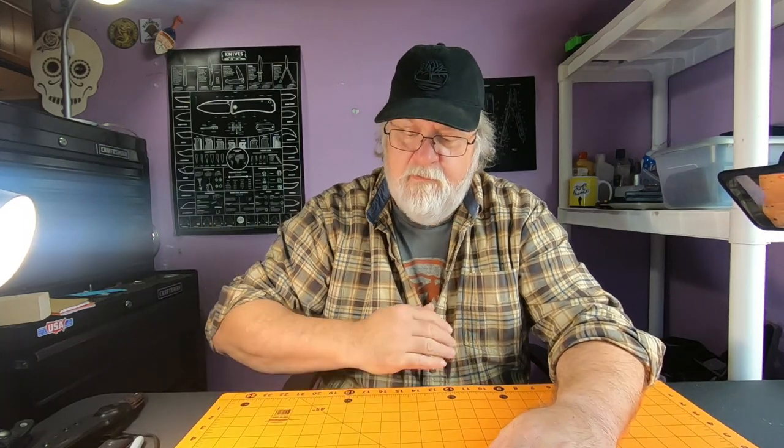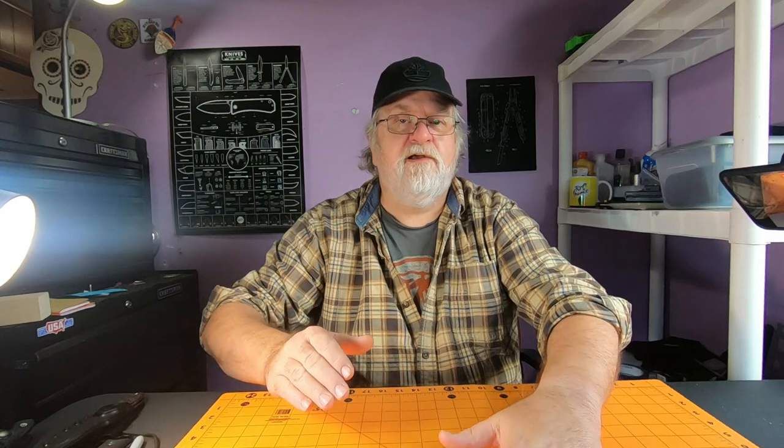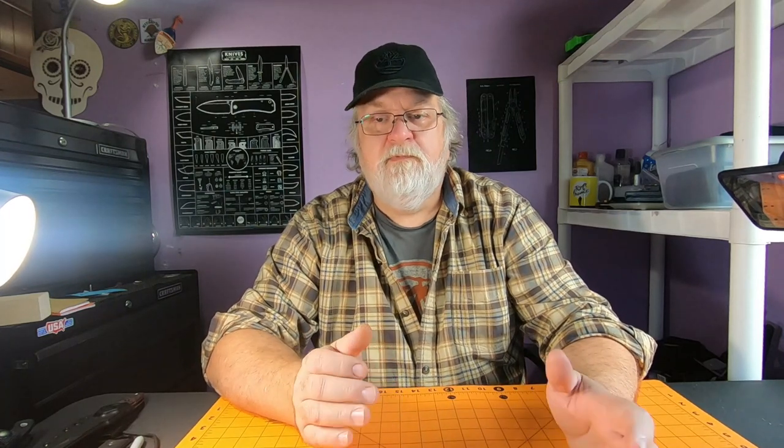I carry a fixed blade once in a great while for a day or two and then I stop — something I just don't do on a regular basis at all. So I thought I'm going to carry a fixed blade every single day and try to use that instead of my pocket knife, my folder. I'm still going to carry a folder most likely, but I'm going to try to solely use the fixed blade for everything and see how it works out.